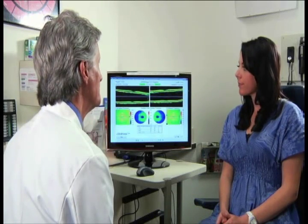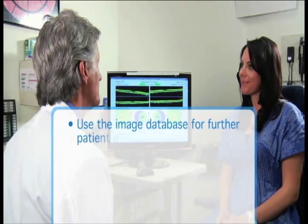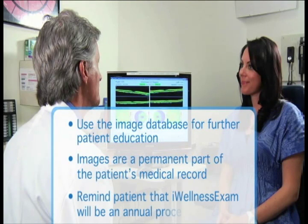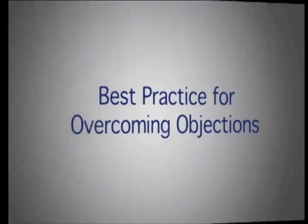"Again, everything in your report looks great." If the patient's images reveal any fluid, exudates, drusen, or other abnormalities, the doctor may choose to use the image database to further educate the patient about the condition. The doctor should complete the Eye Wellness Exam discussion by stating that the images are a permanent part of the patient's medical record. "These Eye Wellness Exam reports are now part of your permanent medical record. When you come back next year, we can compare these images to the ones we take at next year's eye exam so we can look for changes."